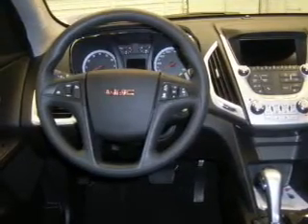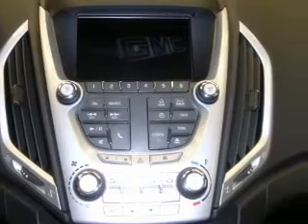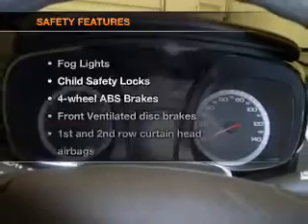Air conditioning, power door locks, power windows, power steering, cruise control, power mirrors, an alarm system, and an AM-FM stereo with a CD player. If safety is a high priority, rest assured knowing these top safety components are included.